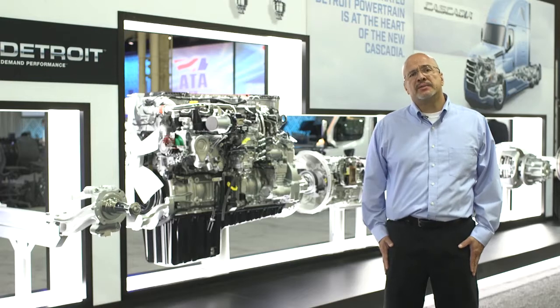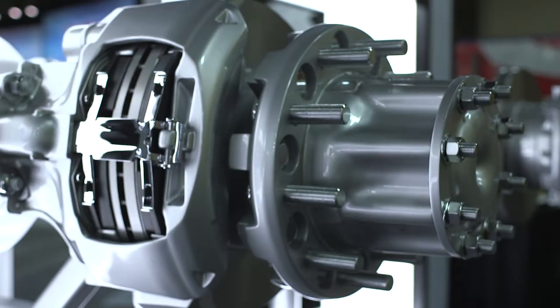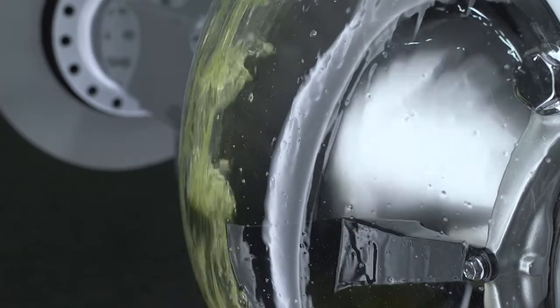The new Detroit axles allow us to go down to faster axle ratios. We'll be introducing a new 2.16 axle ratio that will be available in the middle part of next year, and we also have an innovative feature and that is axle lubrication management.